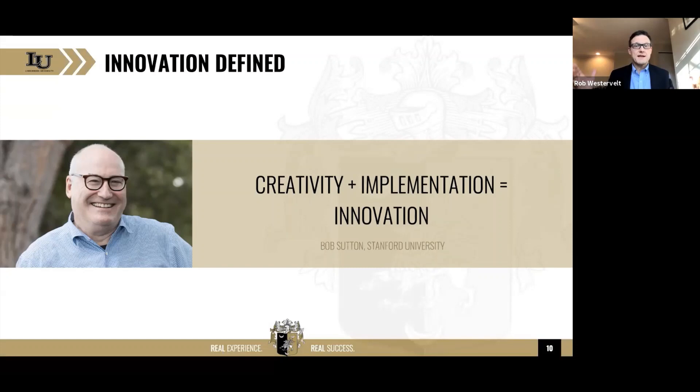Since we're really talking about innovation, I always like to start with a definition. This one comes from Bob Sutton at Stanford University. He says the formula for innovation is creativity plus implementation. We often think of innovation as Steve Jobs holding up an iPhone and think that is not me. But really, creativity is taking old things, putting them in new combinations, and giving them to different groups of people. The key is implementation — it is not an innovation until it is implemented.